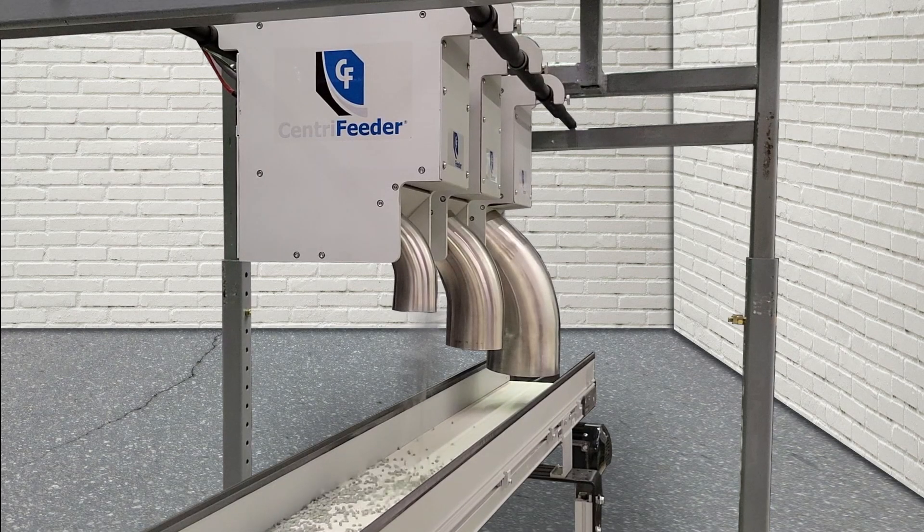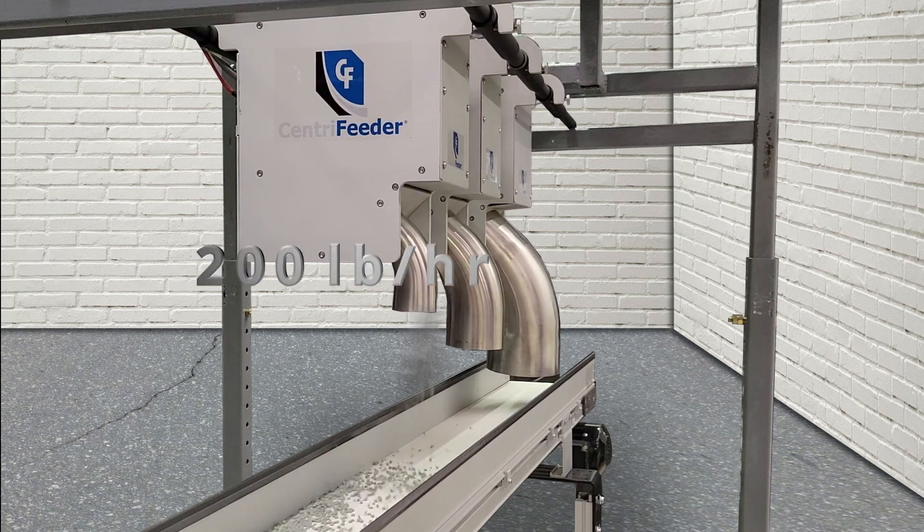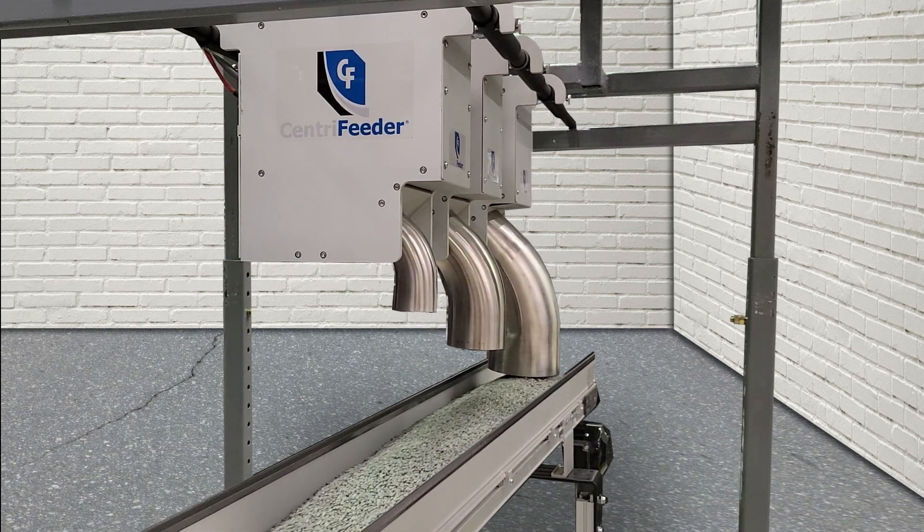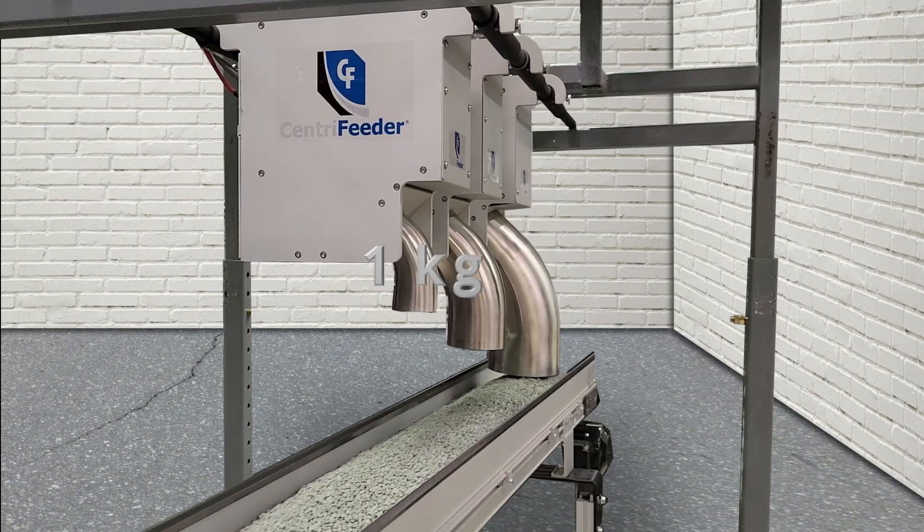Feeder capacity. With three sizes of feeder, the MCV can accommodate a wide range of flows — anywhere from 200 pounds per hour up to 16,000 pounds per hour. With its quick response time, the Centrifeeder can quickly fill containers as small as 1 kg.